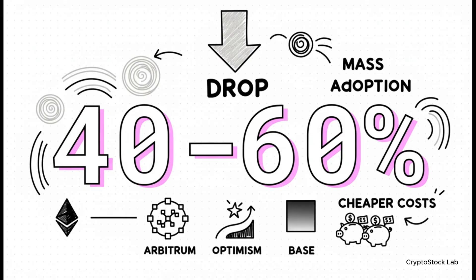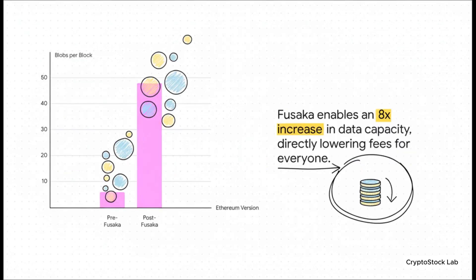The result is dramatic. We are looking at a drop of over 90% in transaction fees on Layer 2 networks — places like Arbitrum, Optimism, and Base. This makes using apps on Ethereum reliably and consistently cheap. It massively increases the network's data capacity using something called data blobs. The recent Dencun upgrade took us to a maximum of 6 of these blobs per block, but the future goal with full danksharding is 64. More data capacity means less fighting for space, and that directly translates to lower fees for every single one of us.